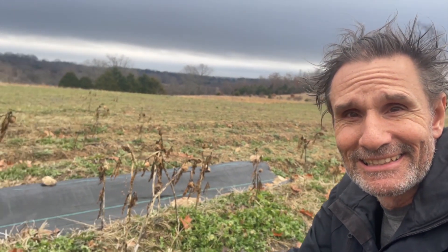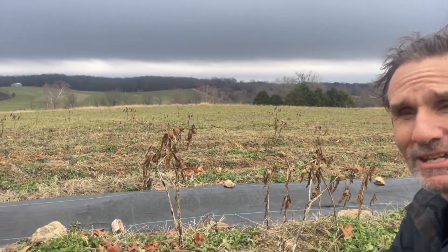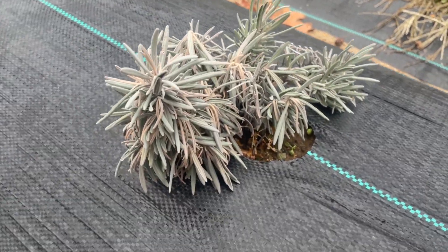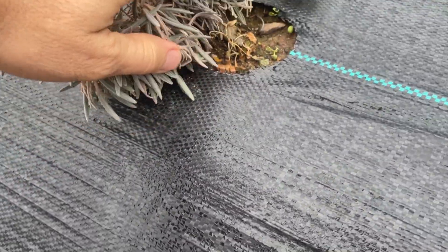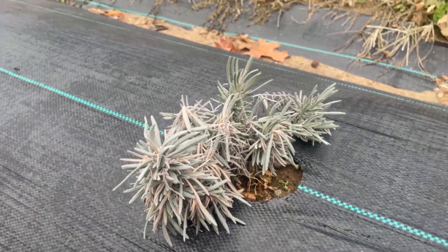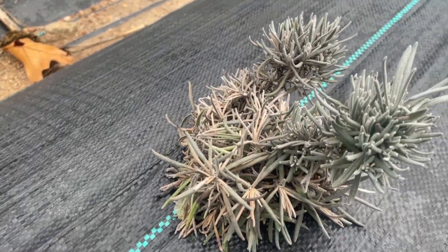I'm going to give you a look at some of the lavenders while I try to shelter the mic from the wind, because it's supposed to be 45 mile an hour wind gusts today. You can see it's kind of crazy out. But here's the lavenders. This is the sign right here — they've got root rot. They've got that fungus.